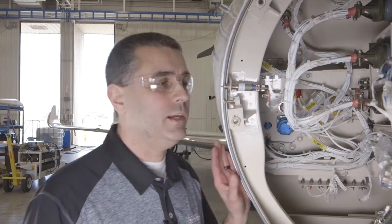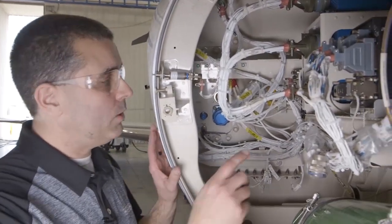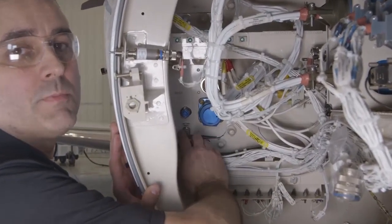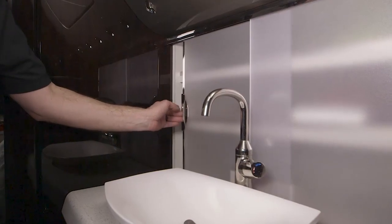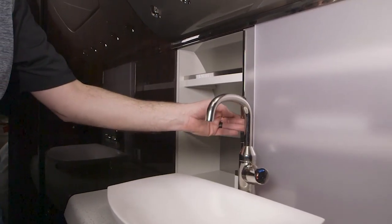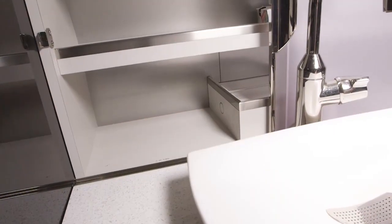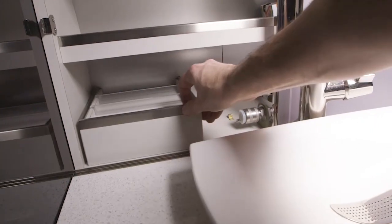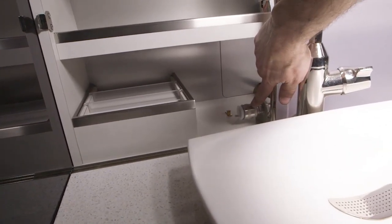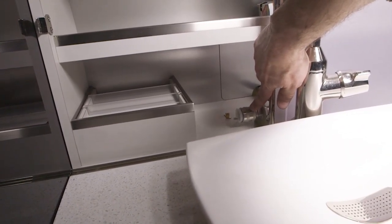We're back at the nose section on the starboard side. One final thing to point out is the pressurization and reference ports found back here. Moving to the aft cabin vanity, we'll show how to service the fresh water system from the interior. Once the vanity panel is open, simply remove this box and that will gain you access to the interior fresh water service valve.